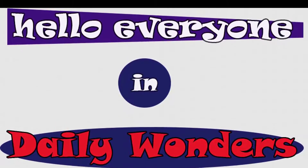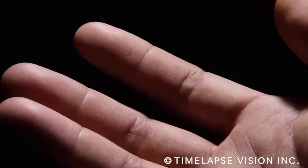Hello everyone in Daily Wonders. Here's what it looks like when sweat develops on a human finger.